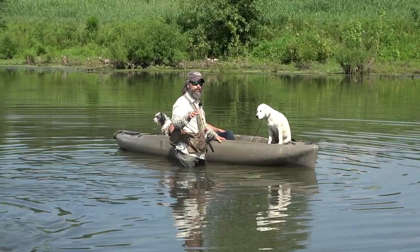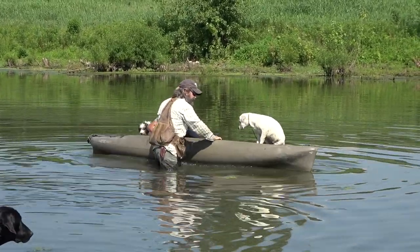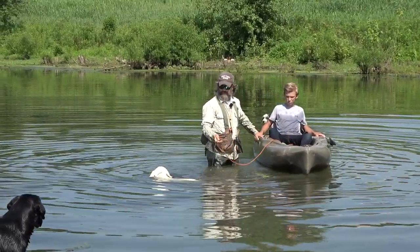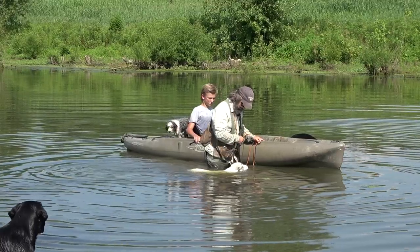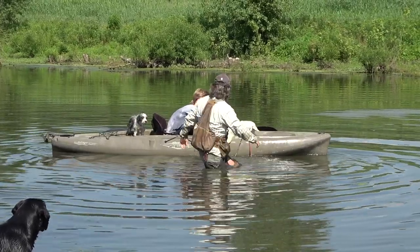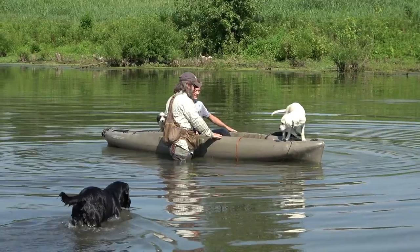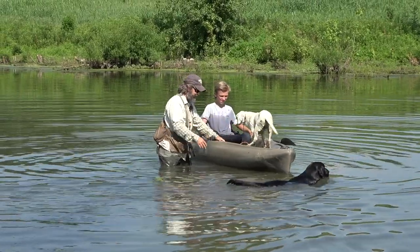We got four or five repetitions in with Ruth, and now we're going to get some repetitions in with Birdie. Same scenario — they're out having a good time, a big boat comes by with a wake, and Birdie falls off the kayak. She starts swimming towards the bank — except Birdie didn't swim towards the bank. She just came right back over here to us. Very good dog, Birdie! I'll help her back in. Georgie — sometimes I call him the blister because he shows up after the work is done. I already had this dog back in the kayak before he even sprung into action.